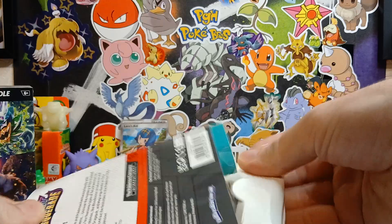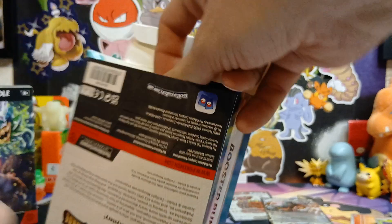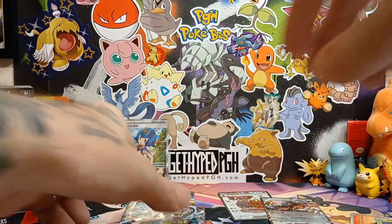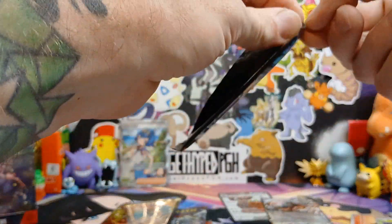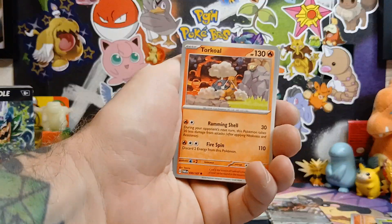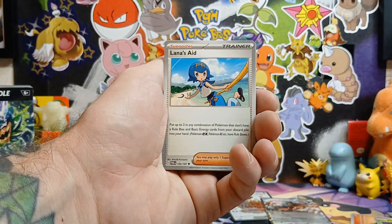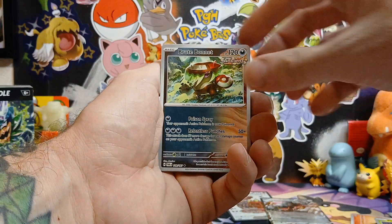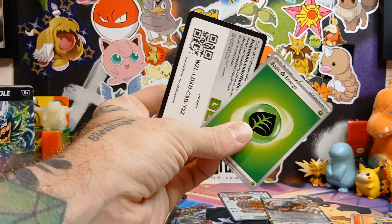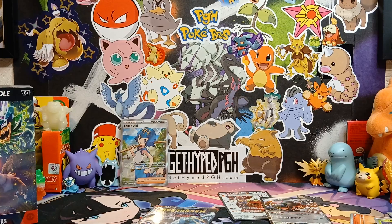This one here is from Amazon, so let's see if we have any better luck with this one. It's all bent - I'm gonna blame it on that. All right, on to the next six packs from the next booster bundle. Let's see the special illustration rare Greninja. Nothing in the first pack, but that's perfectly fine.